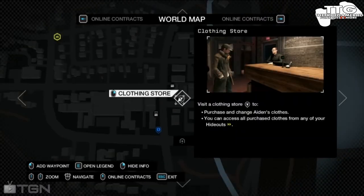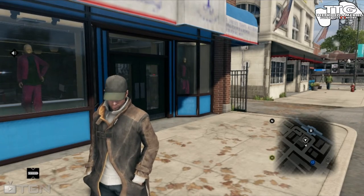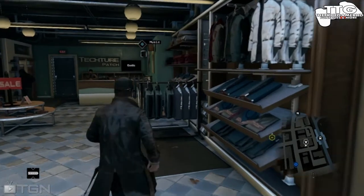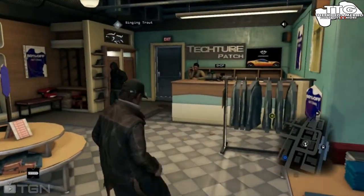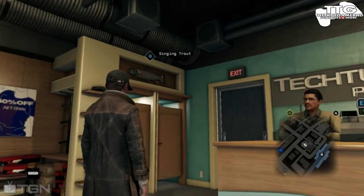You go to this business — it's a clothing store — and here's the easter egg. First, you're going to walk in through this clothing store and you will find this trout, like this singing trout. Now let's hack this thing.